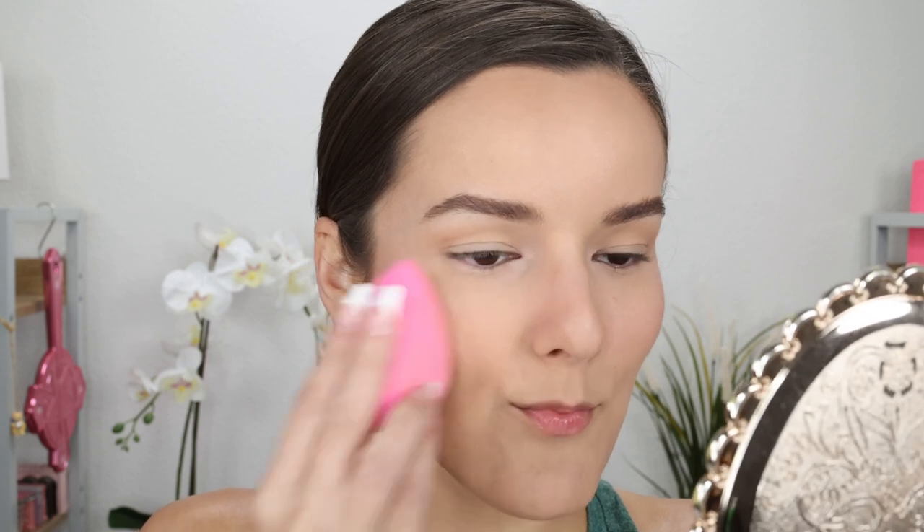Now let's take my beauty sponge and press the setting spray into my skin. I'm really liking the nozzle on this setting spray — it gave a really wide range of spray so it got all over my face, which is pretty nice. I did bake today so I used a lot of powder, and I feel like the setting spray definitely emulsified all that, which is really nice.